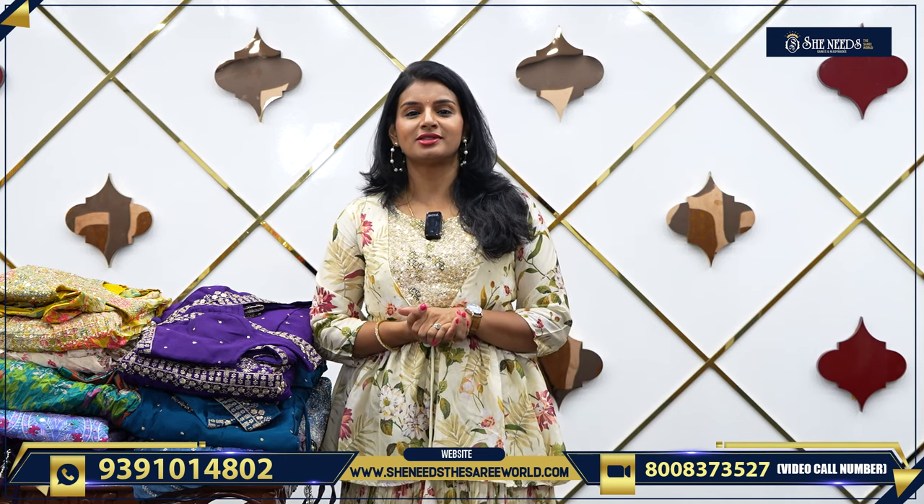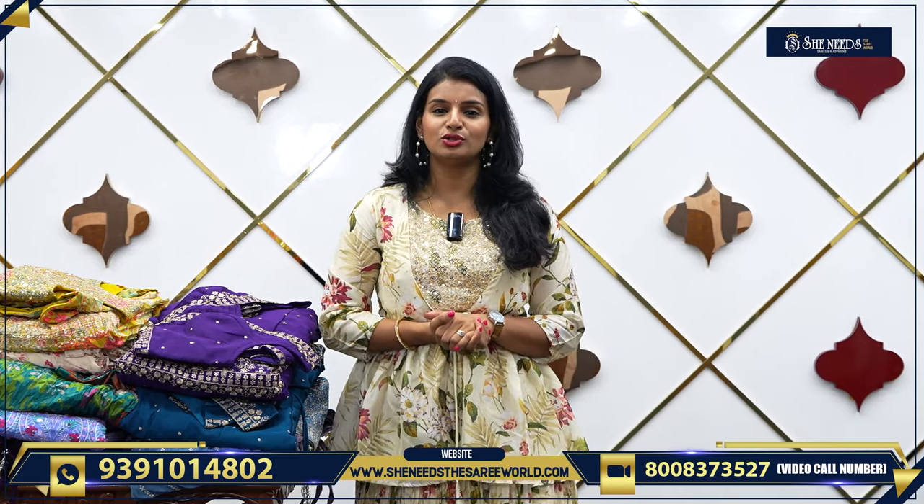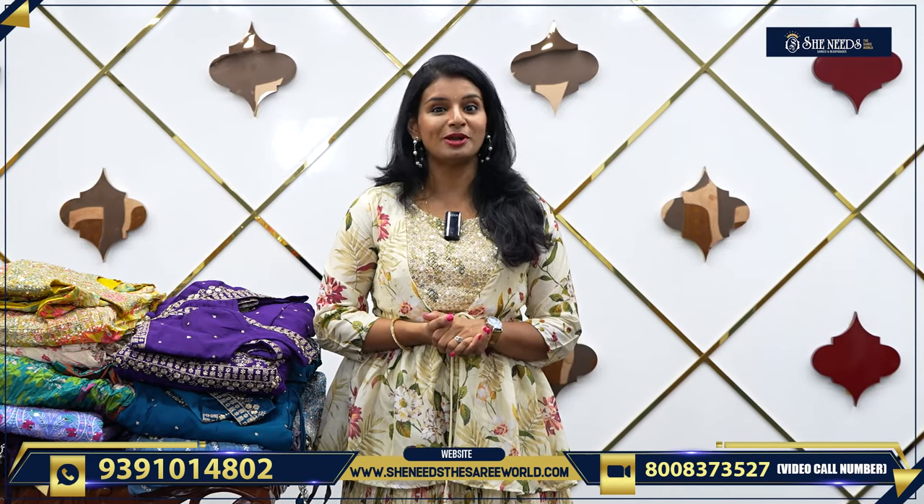Let's talk about our branches: Dilshuk Nagar, Bodupal, Chanda Nagar, Kukatpalli, Suchitra, Crossroads, Kottapet, Hapsikuda Street No. 8, Esrao Nagar, Chintal. We have branches in these areas.